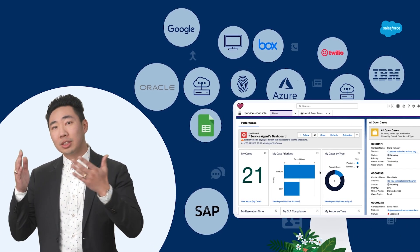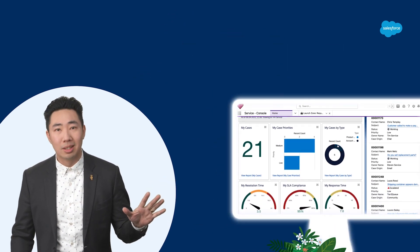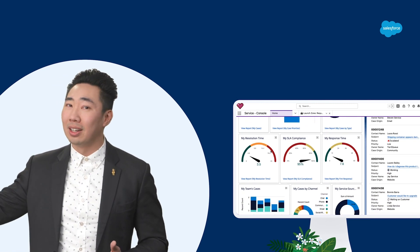Well, your CRM should be the single source of truth for all of that customer engagement. But the reality is many of these engagements occur outside of your CRM.